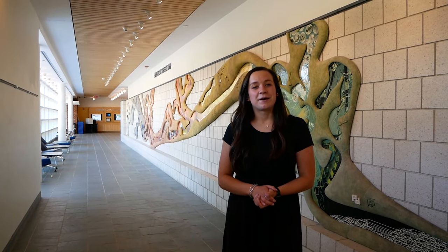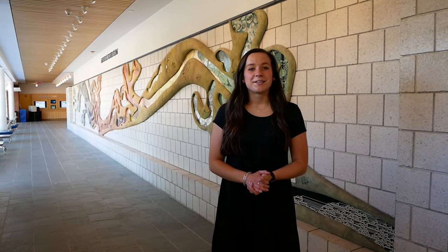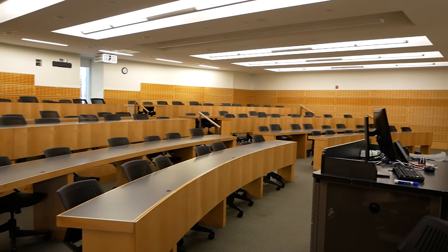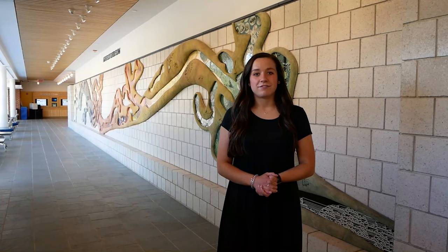We have made our way to the Putnam Science Center. This is home to biology, chemistry, physics, geography, computer science, transfer engineering, and environmental studies. It's also home to the largest lecture hall, Science 101, which seats around 100 students. All of our students have opportunities to do research with our faculty.